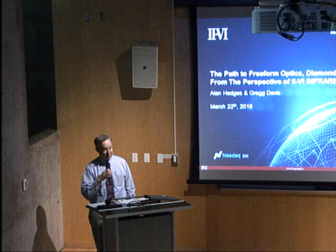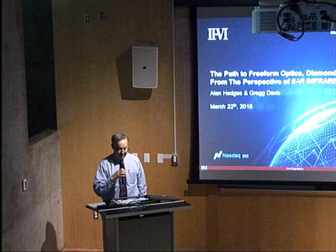The title of the talk is 'The Path to Freeform Optics — Diamond Turned Optics,' from the perspective of II-VI Infrared, which is a business unit within II-VI Corporation.